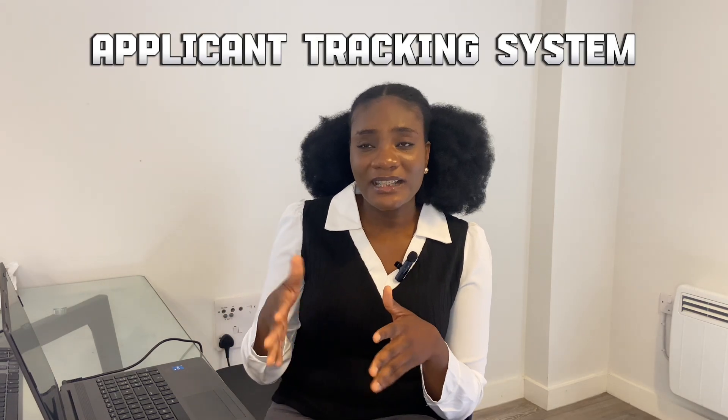ATS stands for Applicant Tracking System. It's basically a software or tool that employers use to screen different job applications. When a job posting receives over a hundred applications, one human being is not going to sit down and look through all of them — that would take days or even weeks. So they use the ATS to screen submitted applications. If your CV is not ATS compliant, it's very likely your CV might not even be seen by the employer. You want to make sure they can see your wonderful experiences and call you for an interview.